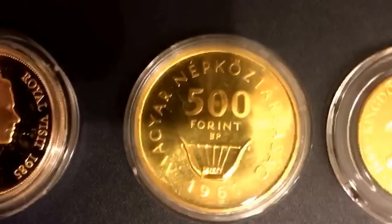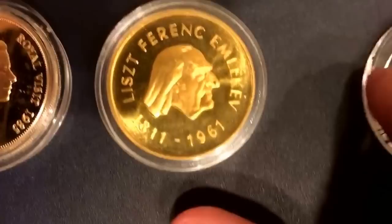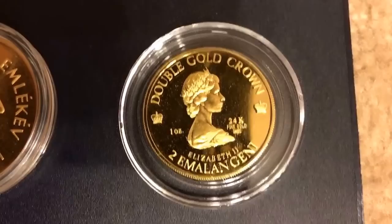Hungary 500 forint — looks a little scuffed to me but we'll see how it's graded, it's from 1961, Franz Liszt. Swaziland proof coin from 1979, King Sobhuza the Second — beautiful.